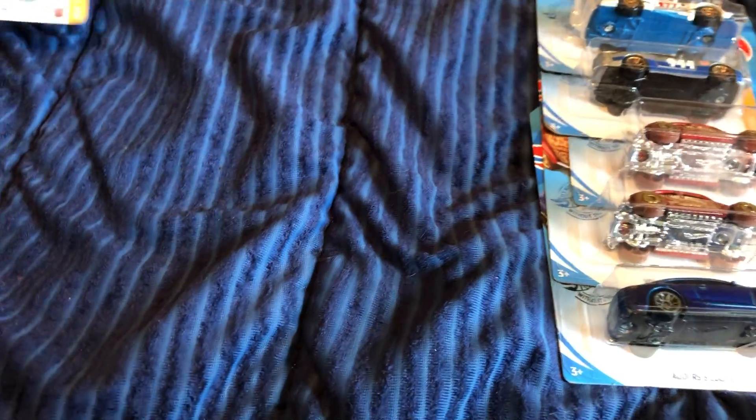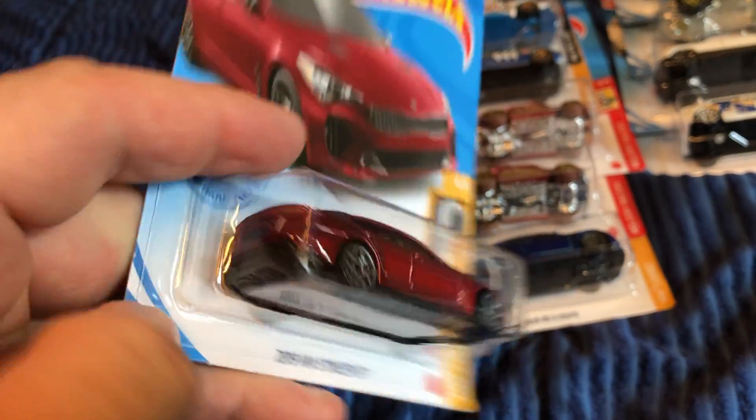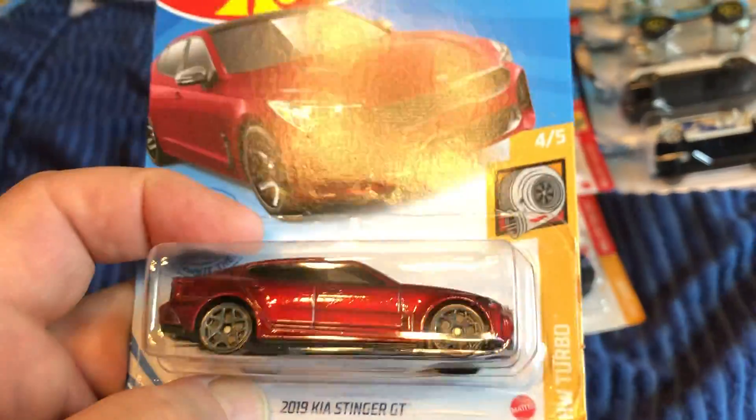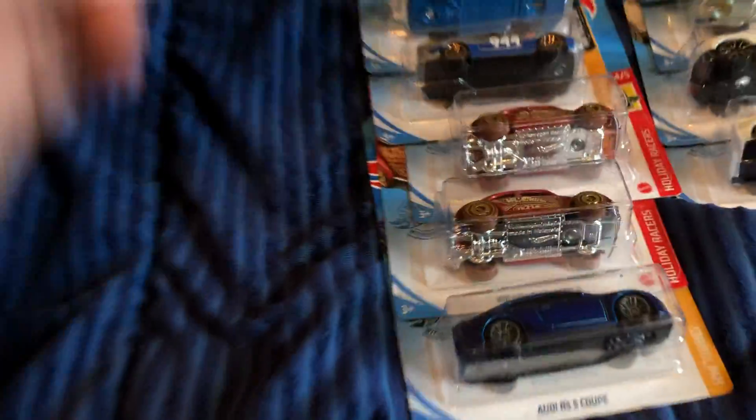Moving on to Korean cars — the Kia Stinger GT. I believe I have this color, so I actually picked up the alternate color for my neighbor who has one. His is like electric blue, so I'm giving this to him.